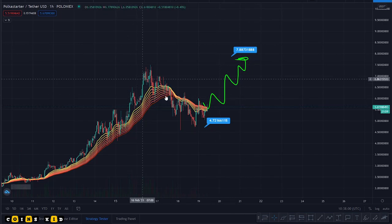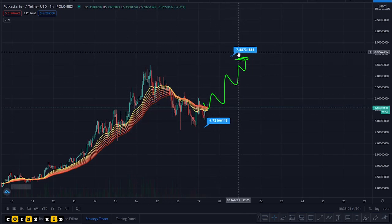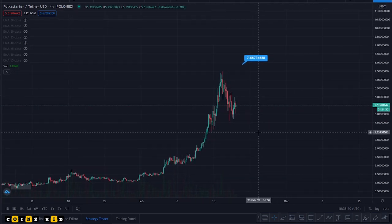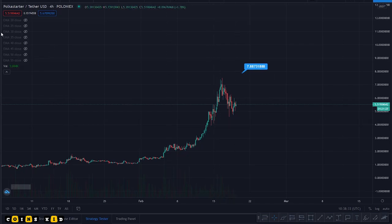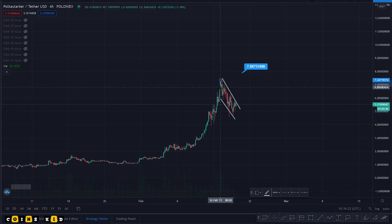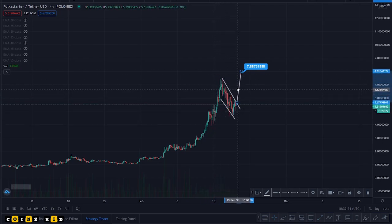A breakout from this point to my target of seven dollars eighty-eight — on the hourly we can see this continuation pattern. Switching to the four-hour timeframe, that looks perfectly like a bull flag to me. We've gone up, tested, come back down, and been ranging in this bull flag. We're starting to break out of it — the breakout looks imminent. The target is from the top to the breakout point, which lines up perfectly with our target.